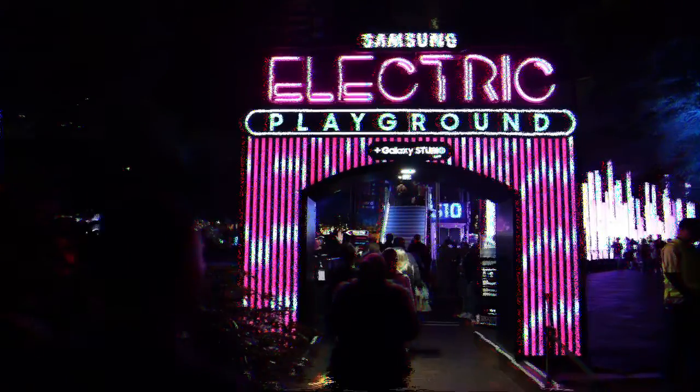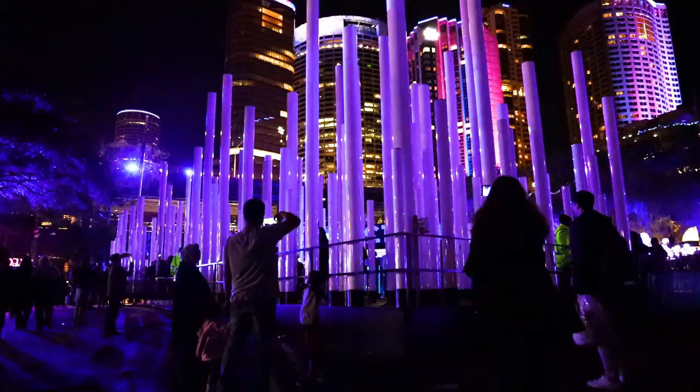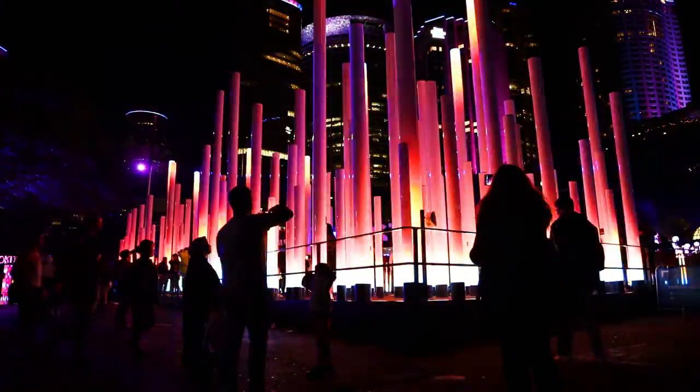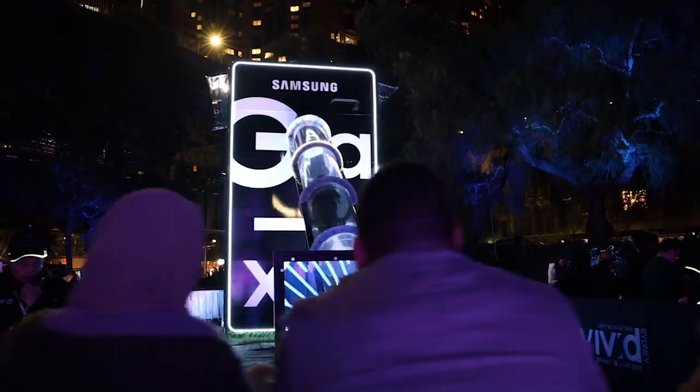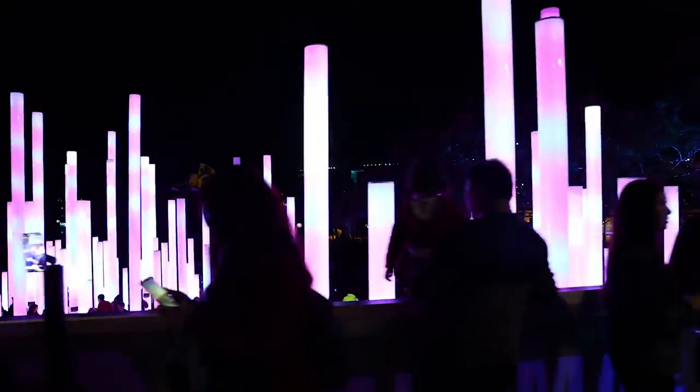The solution? Samsung Electric Playground — an adult playground that invited visitors to unleash their inner child and capture the best of Vivid through the Samsung Galaxy S10, the most technologically advanced phone camera available.